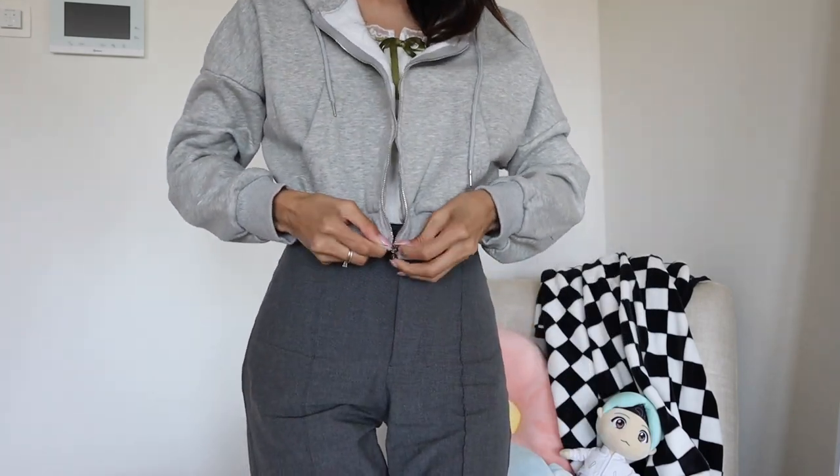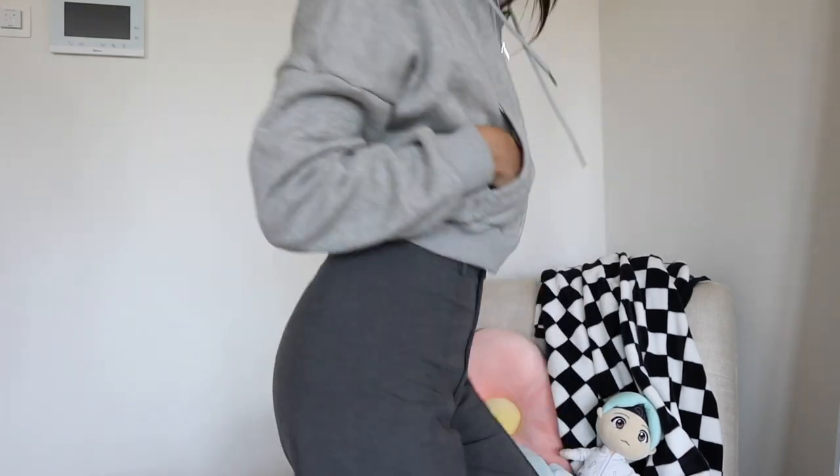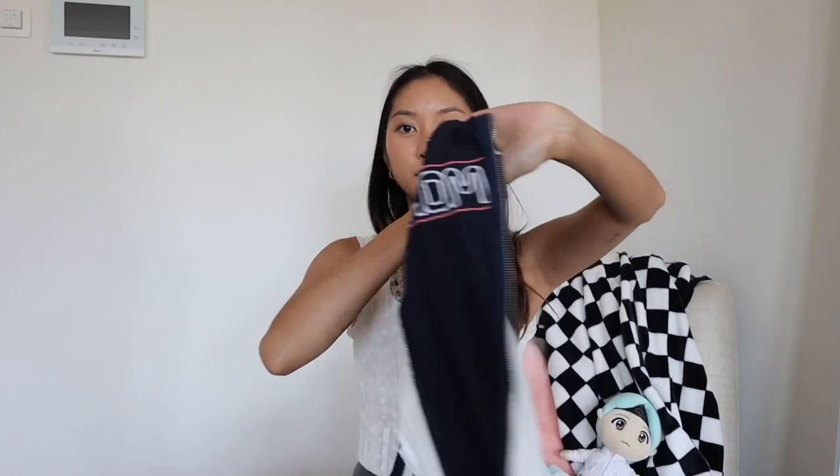The hoodie is pretty big and spacious, and it's cropped so you can wear it with your crop tops — super cute! Love this. It's a really nice cute sweater vest zipper hoodie situation, and it has little pockets so it's easy to wear as well.